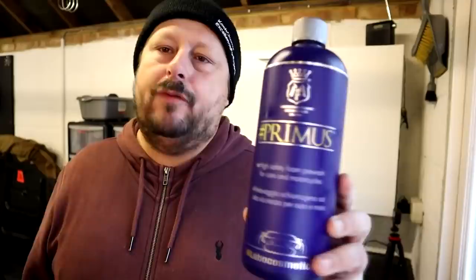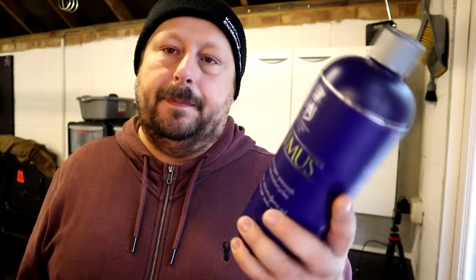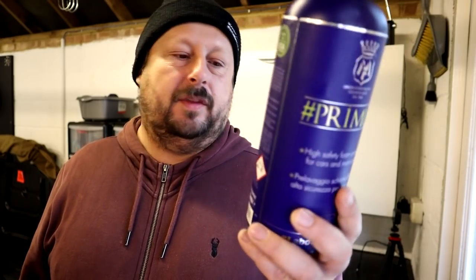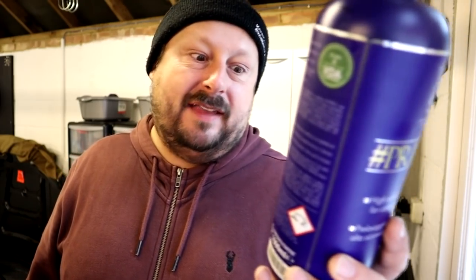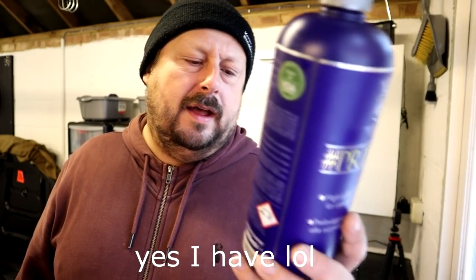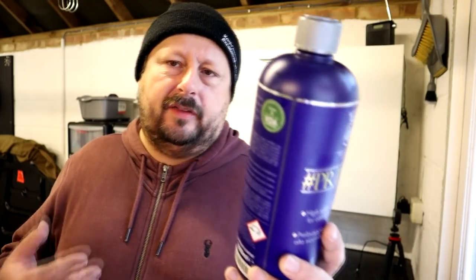Some other things worth mentioning: they have all sorts of certifications, and only the big boys tend to have those. It's independently VDA verified, so some test body in Germany tests the products thoroughly. They're also compliant with ISO and OHSAS guidelines, which is a pain for them to maintain — but I know a little bit about ISO compliance, so it's impressive.